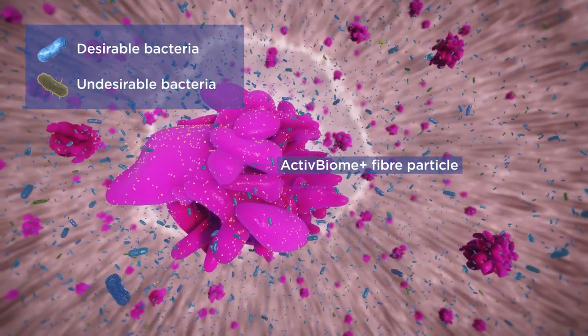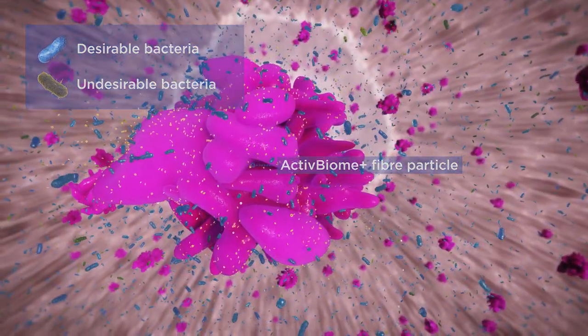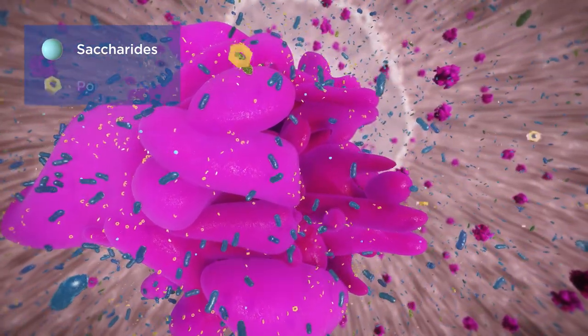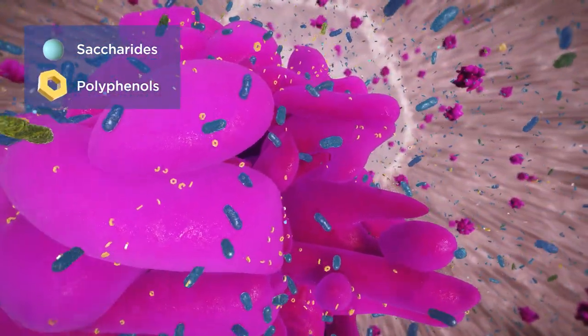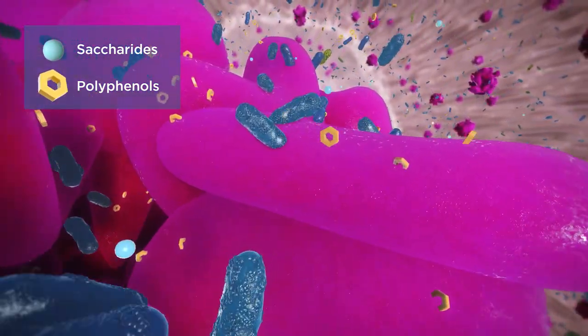Active Biome Technology is a proprietary blend of active fibers that work synergistically to nourish the pet's gut microbiome. The desirable bacteria ferment the fibers and produce gut-nourishing compounds, as well as release and activate antioxidant and anti-inflammatory polyphenols.